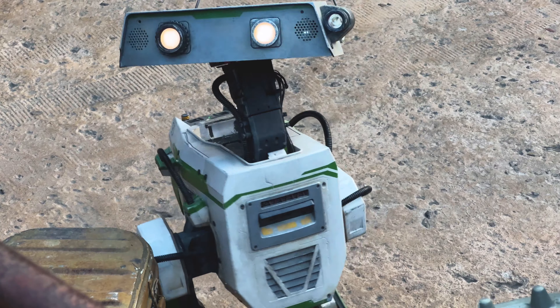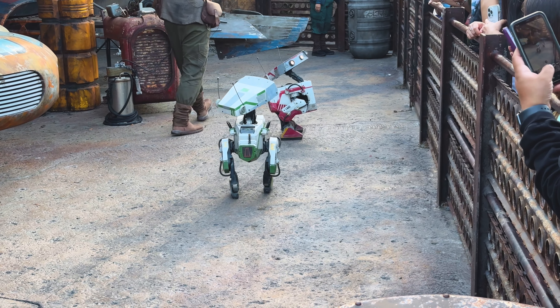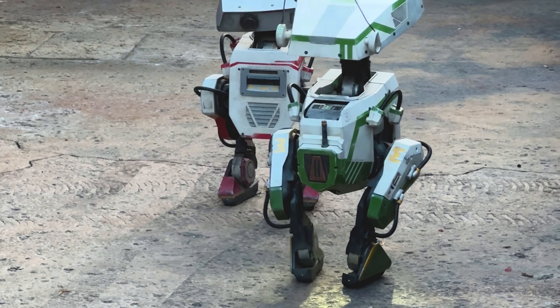And they are the cutest little things ever. They're real, free-roaming, walking little droids with built-in AI. They are the definition of a real droid.